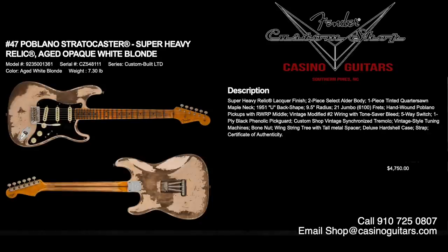Number 47 is the Poblano Stratocaster in super heavy relic aged white blonde, priced at $4,750. Lacquer finish, two-piece select alder body, one-piece tinted quarter-sawn maple neck with a 1951 U back shape — a big, chunky neck. If you want a chunky neck, look no further. 9.5 inch radius, jumbo 6100 frets, and hand-wound Poblano pickups with vintage modified number two wiring. This piece has a very unique sound and is beautifully distressed — the black pickguard really sets it off.